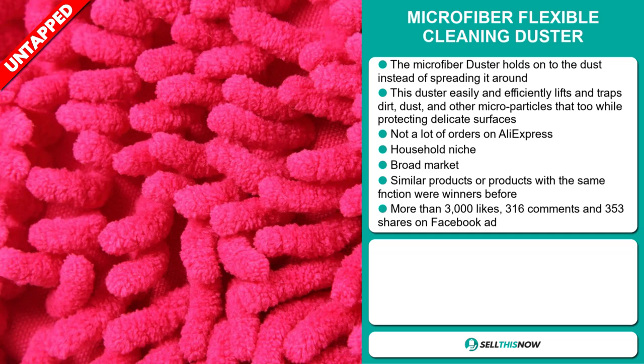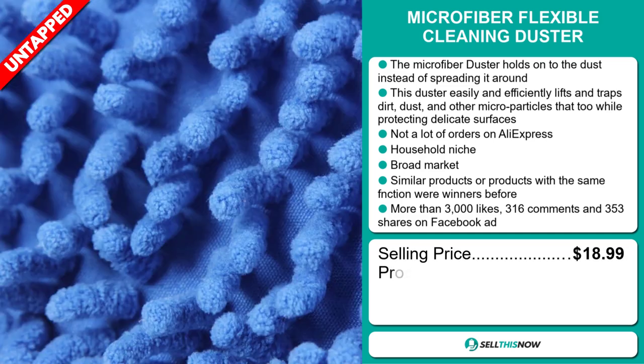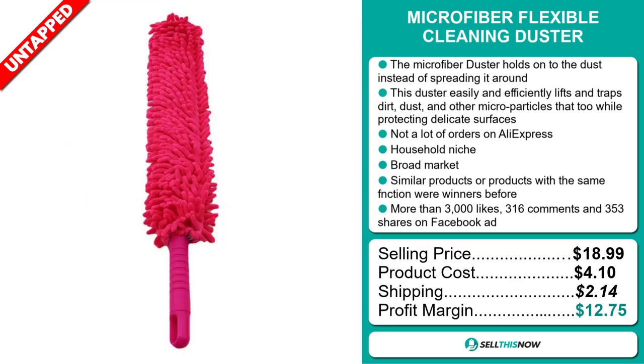The selling price for the Microfiber Flexible Cleaning Duster is just under $19, whereas the product cost is only $4.10. Shipping will set you back $2.14, so you're looking at a good profit margin of $12.75. Sell this now!